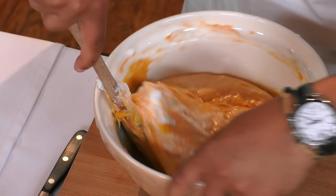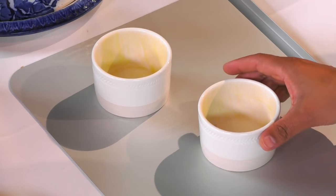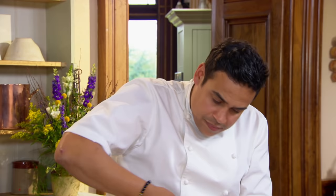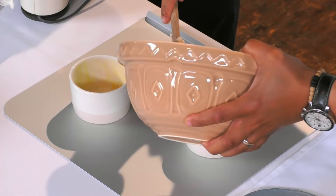What I've done is buttered the moulds once, put them in the fridge, let the butter set, then take them out, butter them again, and put them in the fridge again. Why? You're basically creating a double skin on the side so the soufflé will just slide nicely up as it's rising — you don't want it to catch on the sides. So we just bring our soufflés closer.